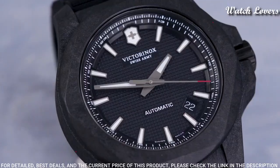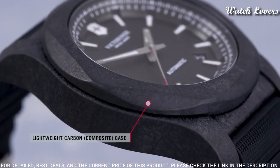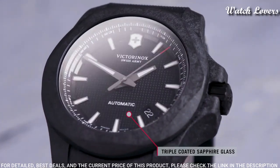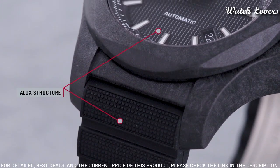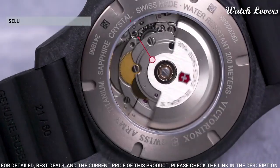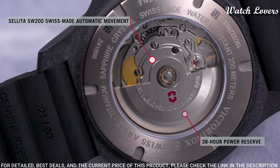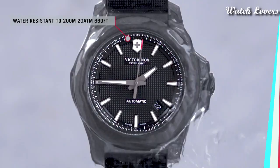Case size: 43 millimeters. Case thickness: 14 millimeters. Band width: 21 millimeters. Water resistant at 200 meters, 660 feet. Functions: date, hour, minute, second. Casual watch style, Swiss made.